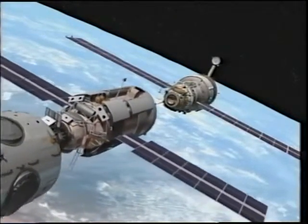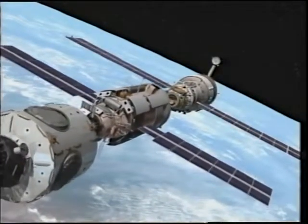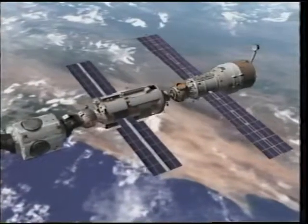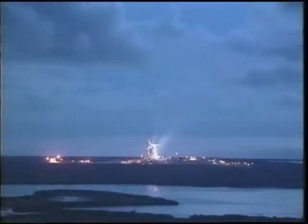It rendezvoused and docked with the rest of the space station, which had already been in orbit for over two years. You see an animation of the functional cargo group and the American-built node. And that brought us to September.